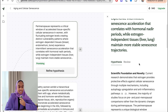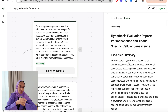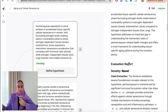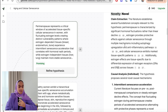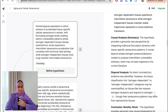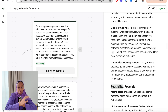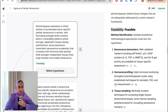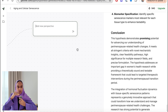Then you move on to the review tab, where each hypothesis has been reviewed against a set of criteria. The four criteria are: novelty — to make sure it's a real hypothesis nobody has looked at before — feasibility, significance, and clarity. These four criteria are measured against each suggested hypothesis.